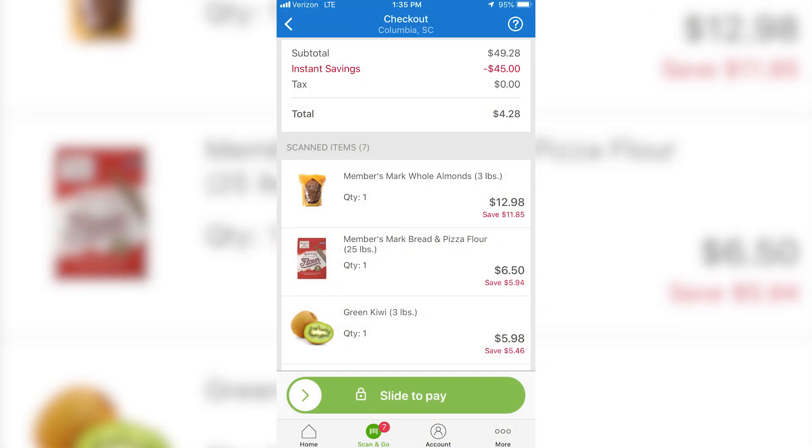I also learned a fun perk. When you sign up, sign up online — it's gonna send you a code when you click through the link. Use that code online to sign up and you'll also get a $5 Sam's gift card to use off your first purchase as well. So in the end that makes it a moneymaker — you spent $45 but you get $50 off your first purchase.